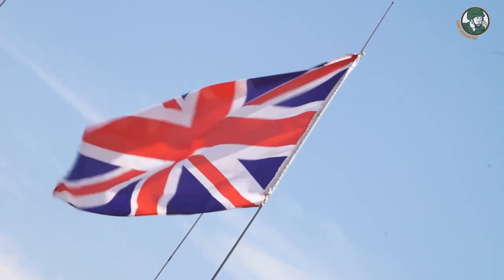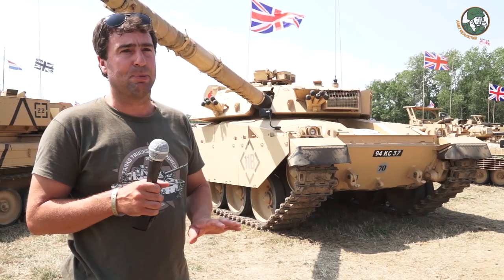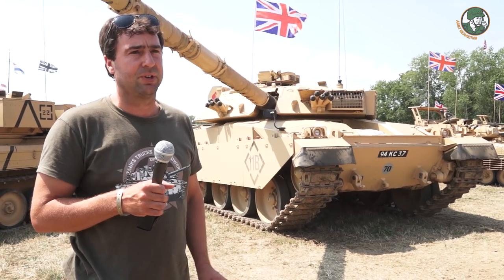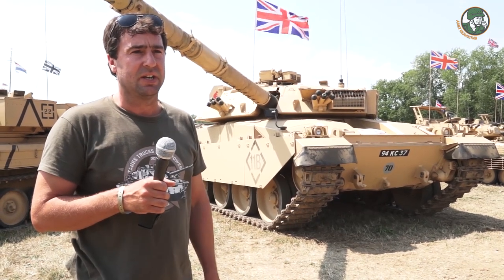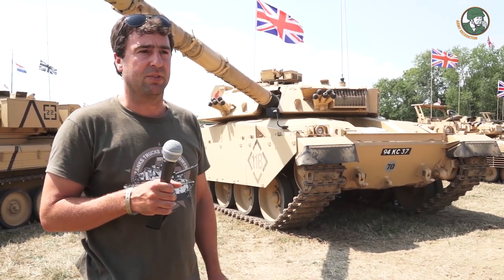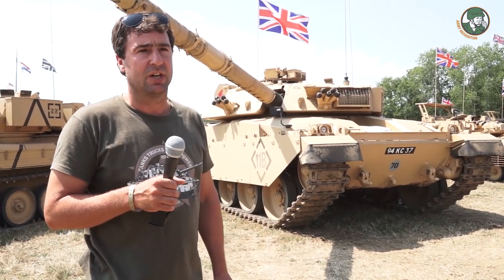As far as I know, all the Challenger 1s got sold to Jordan, as well as any parts that come out also get offered to Jordan first. There were only a few left in the UK — I think mainly it's Bovington and the Tank Museum that have got them, and I don't know whether there's two or three down there.